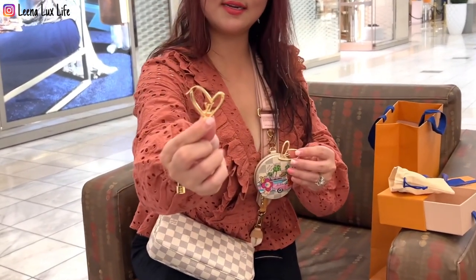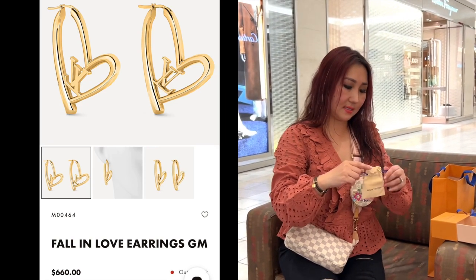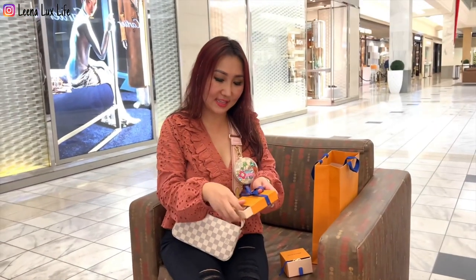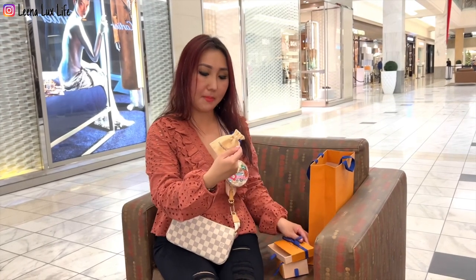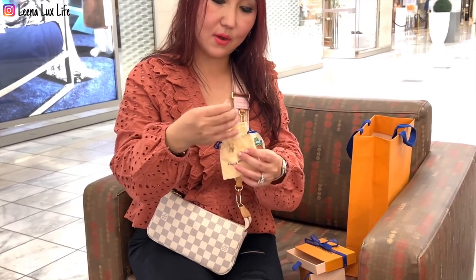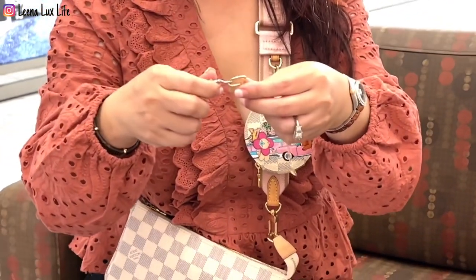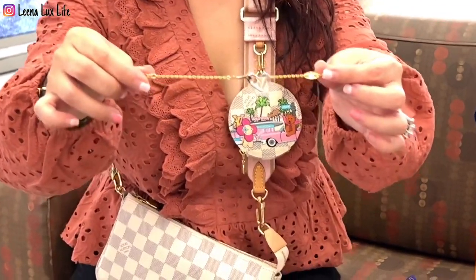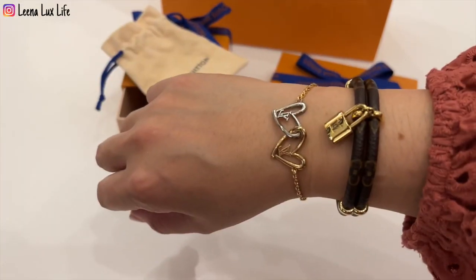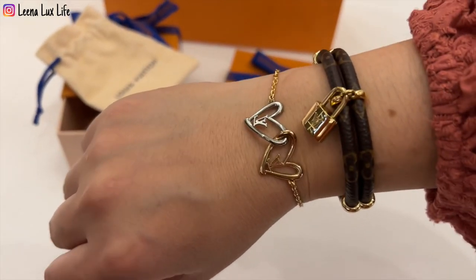Here it is! I'm going to try it later. Let's unbox the next one and then I'll try that one too. This is the second one — take a look at the next one. It comes in a pouch. This is the bracelet from the Fall in Love Collection. Let me do a closer look — this is how it is on my hand. Look how pretty! I love it.